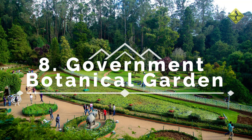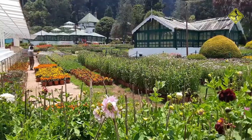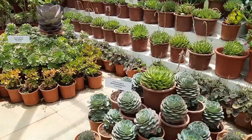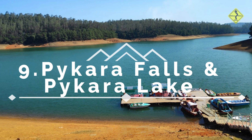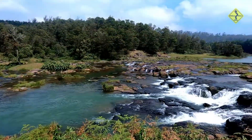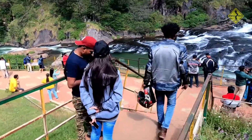Number 8: Government Botanical Garden. Ooty's Government Botanical Garden is a masterpiece of landscape architecture. Stroll through its well-maintained lawns, marvel at the fossilized trees, and explore the Italian-style garden. It's a delightful blend of history and horticulture. Number 9: Pykara Falls and Pykara Lake. Nature's beauty is at its best here. Witness the cascading waterfalls and enjoy a boat ride on the pristine lake waters. It's a perfect spot for a family picnic or a romantic getaway.